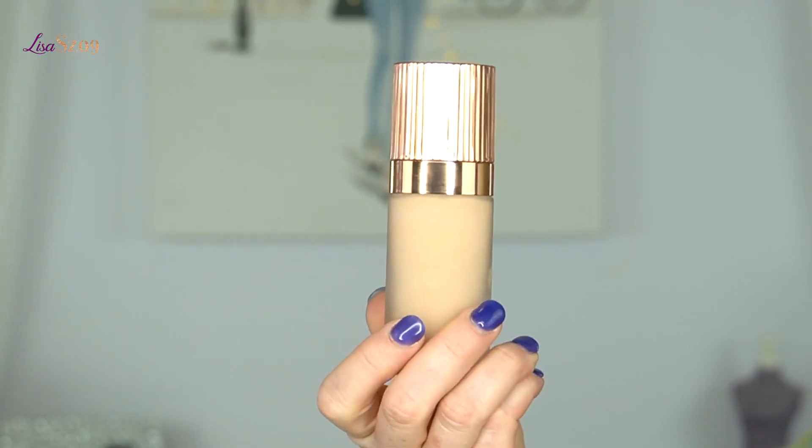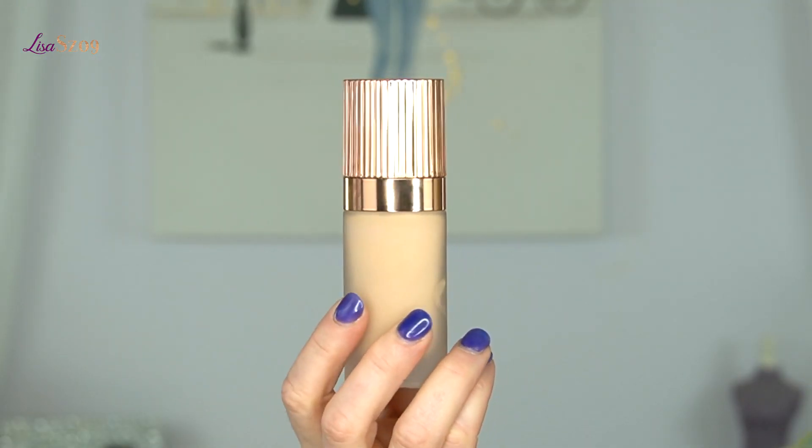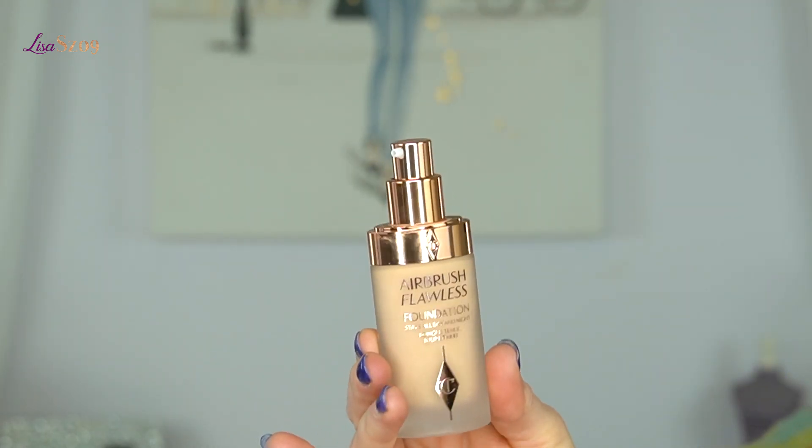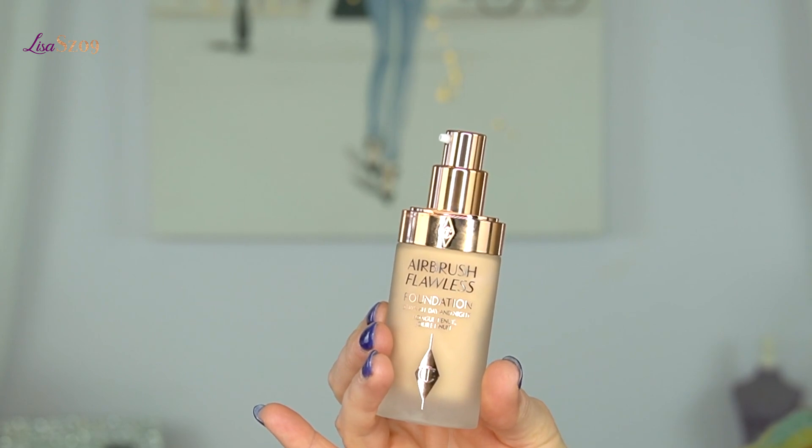It is the Charlotte Tilbury Airbrush Flawless Foundation — the stay all day and night foundation. I have it in the color Cool Freud. This is what the packaging looks like — it's kind of a frosted glass package with a pump. I'm putting a little bit of under eye corrector on to help with dark circles, which I always do before my foundation.